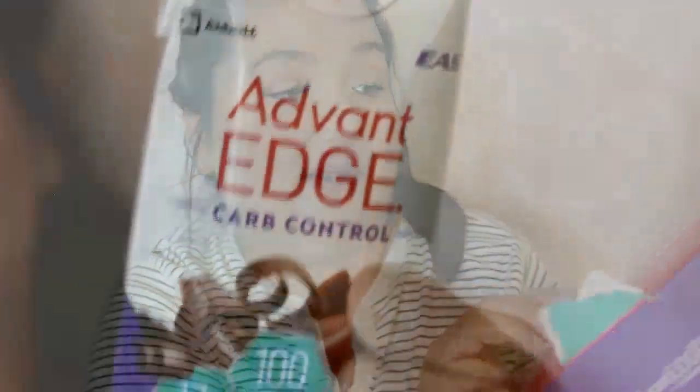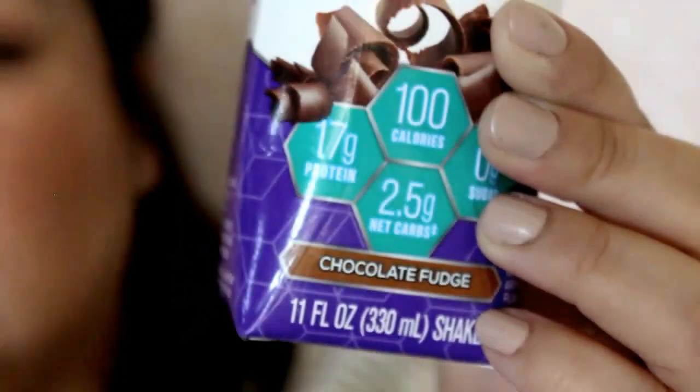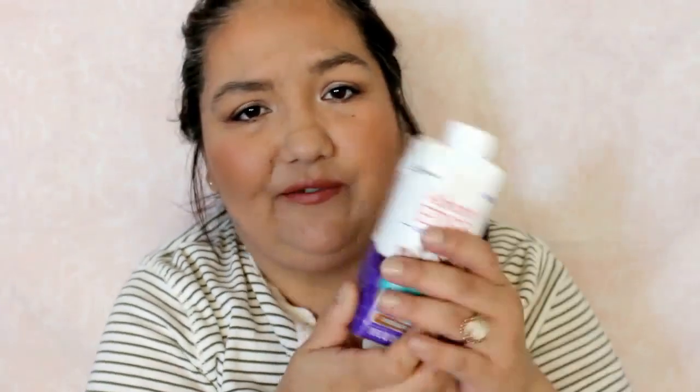Advantage Carb Control — it looks like it's some kind of drink in there, but I'm glad it finally arrived. They're brand new, same old formula that you knew and loved back in the day. It has 17 grams of protein, zero grams of sugar, and 100 calories. It's a healthy ready-to-drink goodness — chill it, shake it, twist, sip. It's nice to get full-size samples like this, and it's in chocolate fudge.